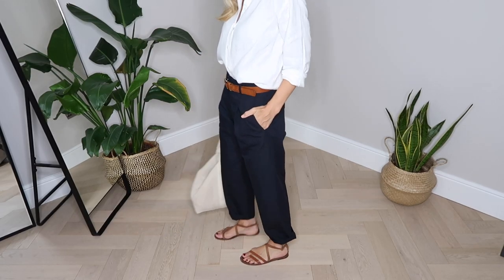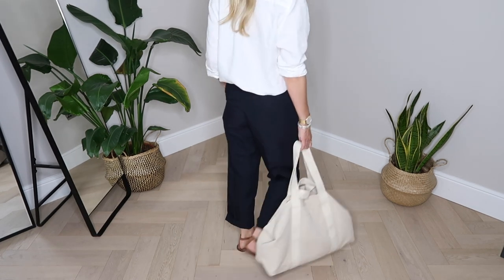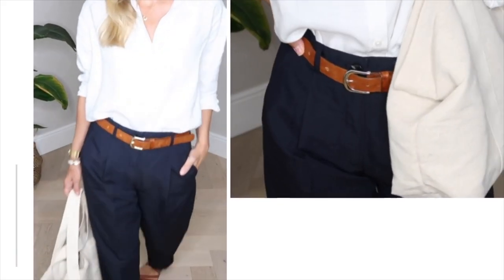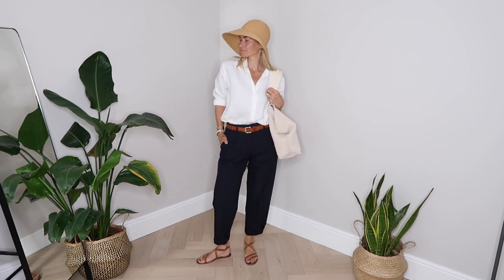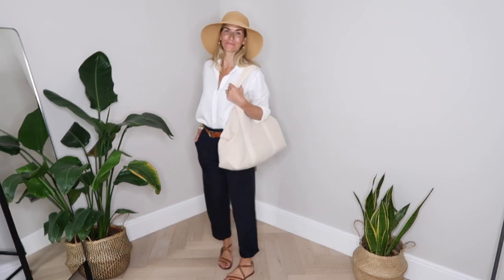I've added in a couple of tan details with my belt and sandals. Nothing too flashy — they're both from H&M Premium Collection, but in my humble opinion they're great quality for the price. Depending on the weather I'd finish off this outfit with a straw hat. I bought this one from H&M too for a very reasonable £12.99.